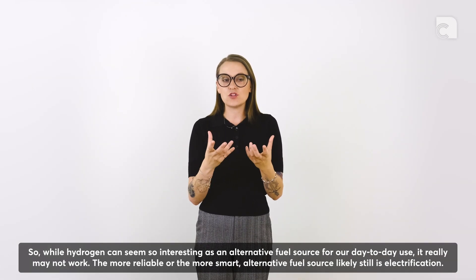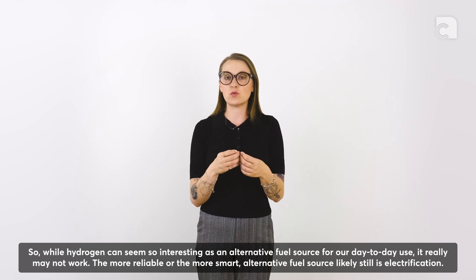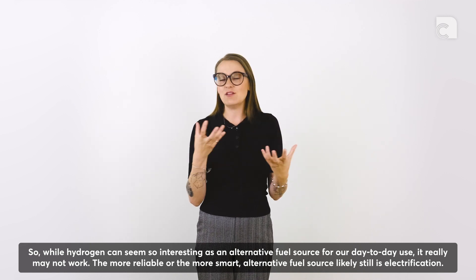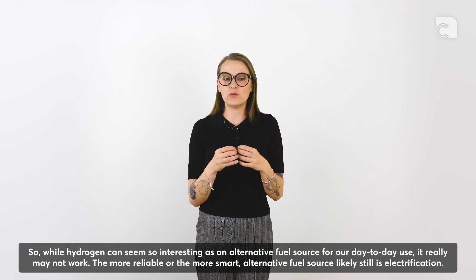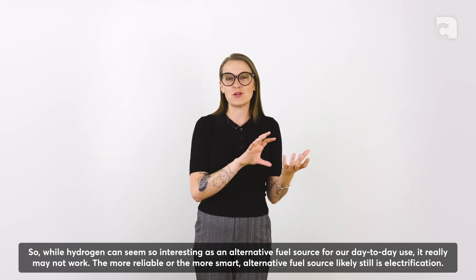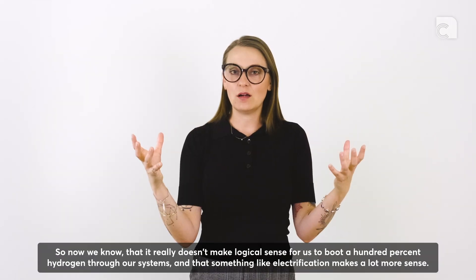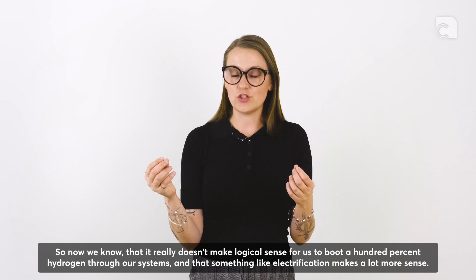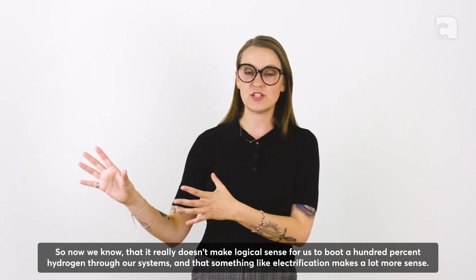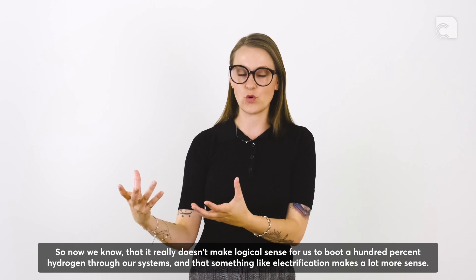So while hydrogen can seem so interesting as an alternative fuel source for day-to-day use, it really may not work in this context. The more reliable and smart alternative fuel source likely still is electrification. We now understand it doesn't make logical sense to push 100% hydrogen through our systems, and that something like electrification makes a lot more sense.